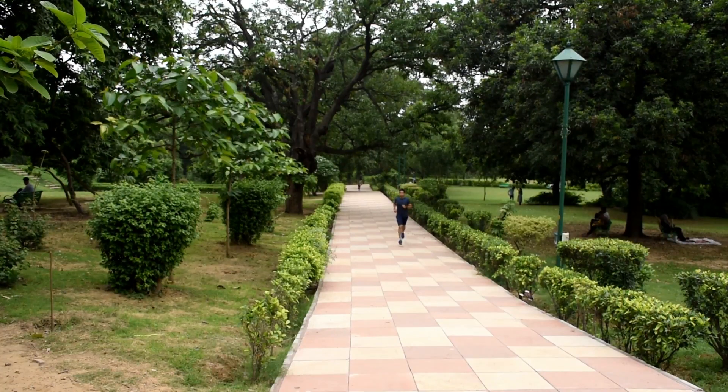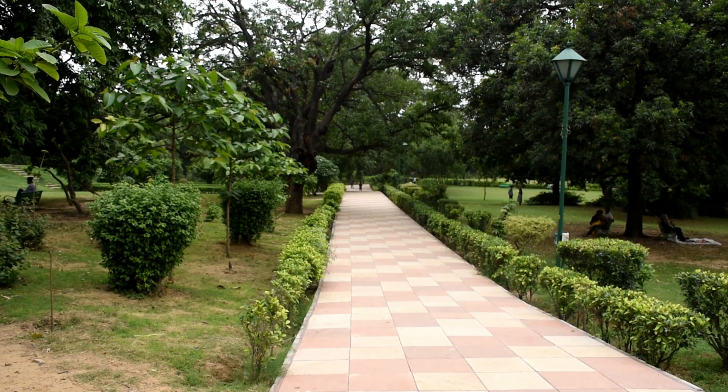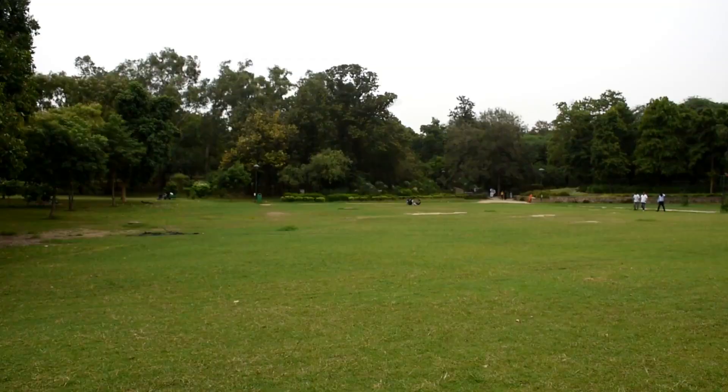I started my run on one of the tracks near the Shish Gumbad and went about exploring the whole garden. Lodhi Garden, situated in the middle of New Delhi, is spread over 90 acres and it's the green lung of the pollution-choked capital of India. The vast expanse of gardens, tracks and trees makes the running experience absolutely blissful.